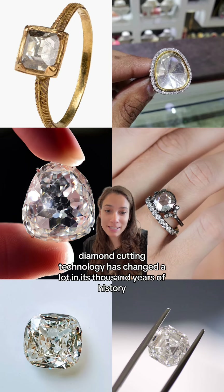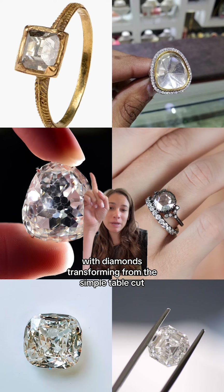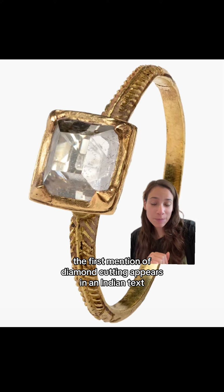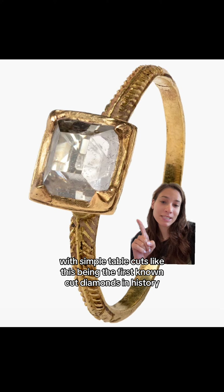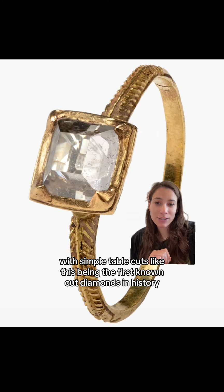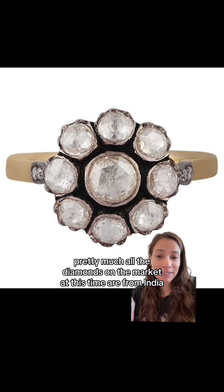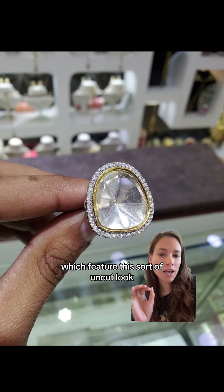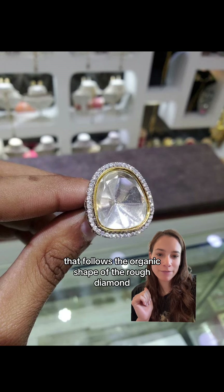Diamond cutting technology has changed a lot in its thousand years of history, with diamonds transforming from the simple table cut all the way down to this modern Asher cut. The first mention of diamond cutting appears in an Indian text from the 13th century, with simple table cuts being the first known cut diamonds in history. Pretty much all the diamonds on the market at this time were from India, and they were mostly polky diamonds, which featured an uncut look that follows the organic shape of the rough diamond.